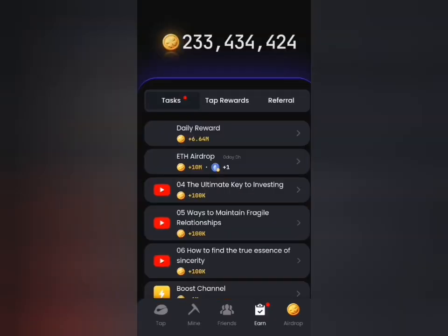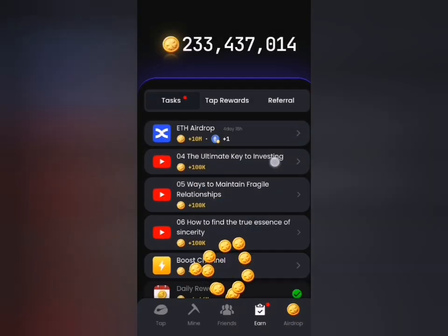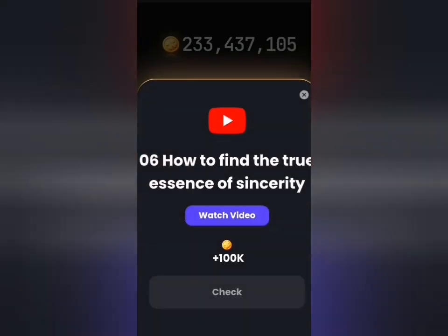Don't forget to head to the end tab and claim your daily rewards for today. Take your time to perform some of these tasks so that you can also have additional rewards for yourself.